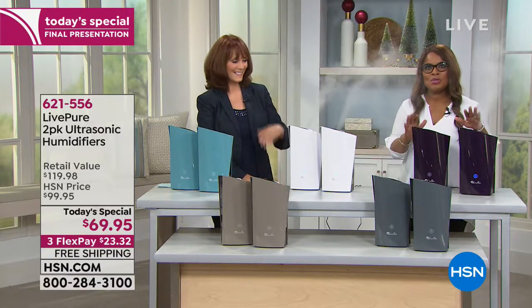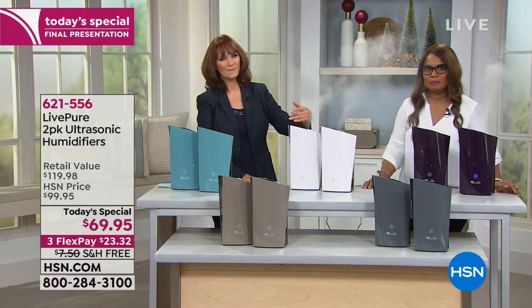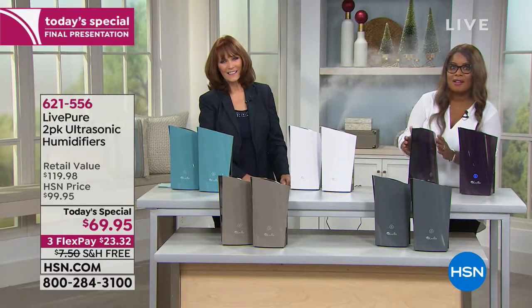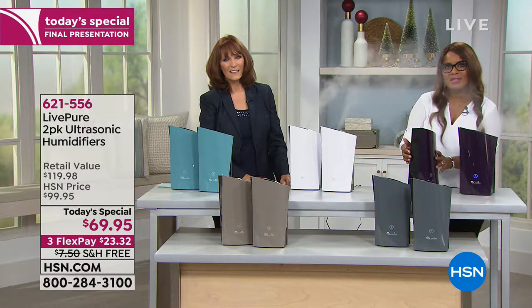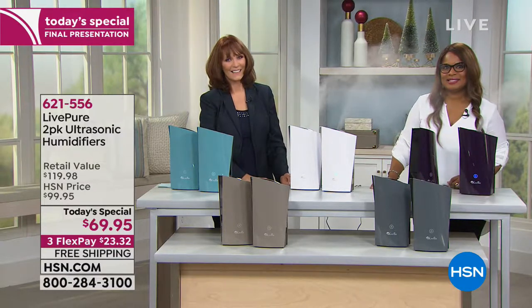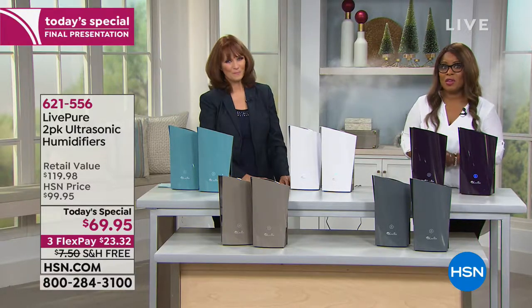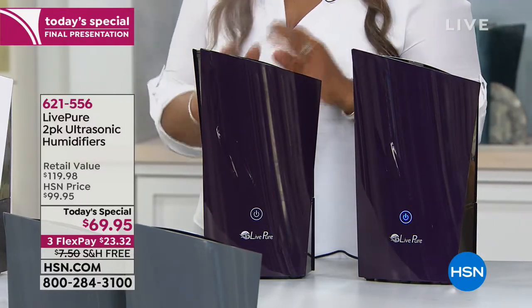Janet, why did you choose the humidifiers? Janet says her place is very dry and she likes the price and the shape. She had one that was bigger and clunky with a filter that gurgled all the time, which drove her nuts. These are so pretty and she can't wait to get them. You can identify with what she said — the clunkiness, the gurgling. These are pretty enough to leave out; they look very modern, almost like a specialized vase.